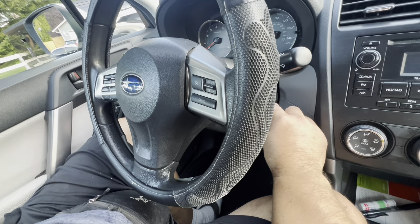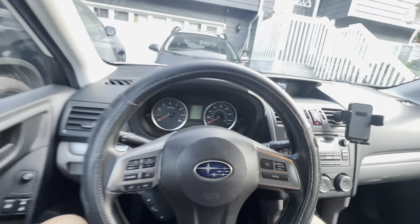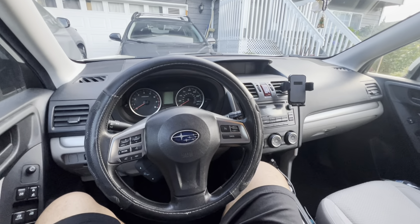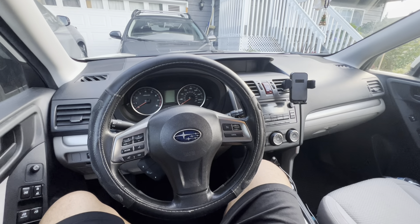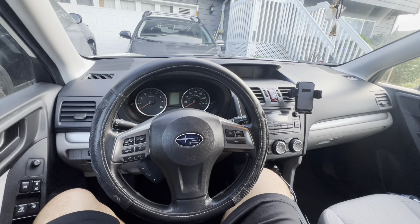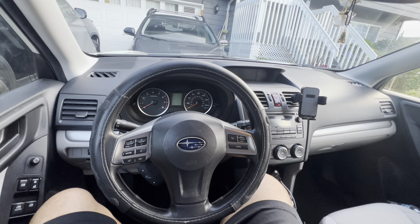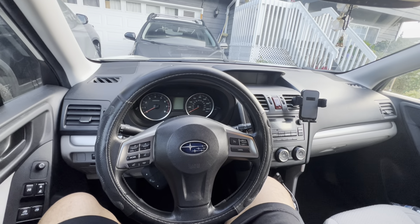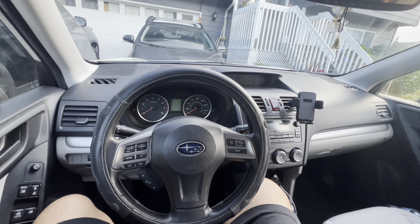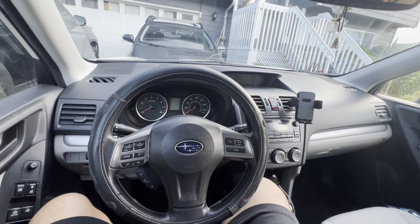The key would just stay in there and you couldn't take it out. I had to go to the dealership to get that fixed, but it was past the expiration date of the covered repair. I called Subaru of North America and I think they gave me some kind of coupon, but I ended up paying about $400 out of pocket to fix the ignition.